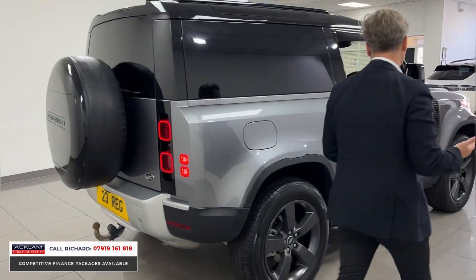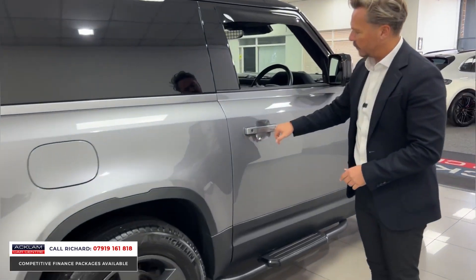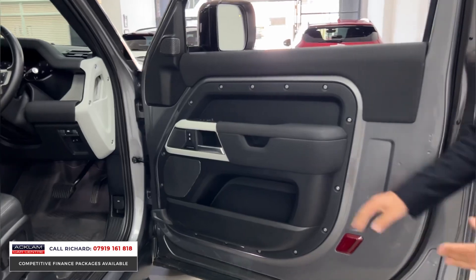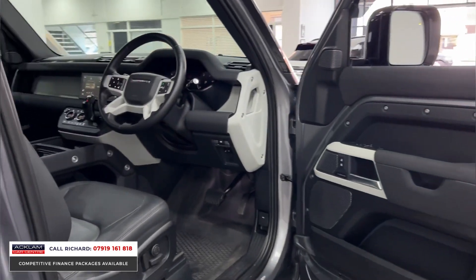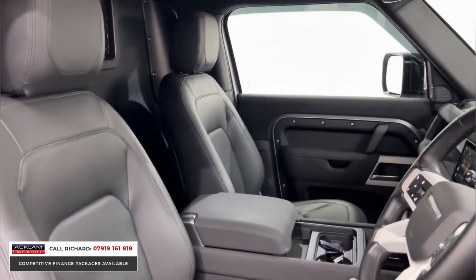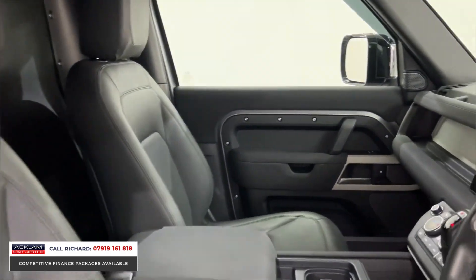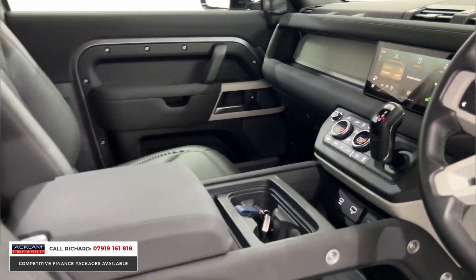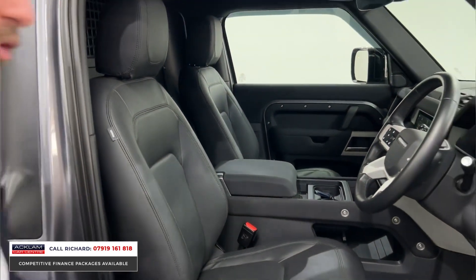The luxuries inside are all really important: from keyless entry to the full leather interior, electric memory seats, Meridian sound. It's got the cold climate package with heated steering wheel and heated washer jets, blind spot assist, full digital interface behind the steering wheel, and that center console armrest in the middle — another really good feature.